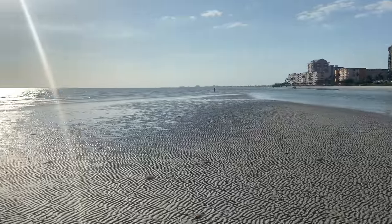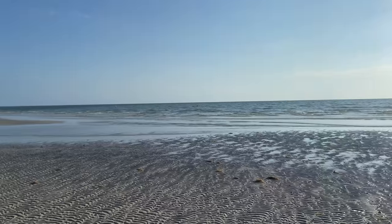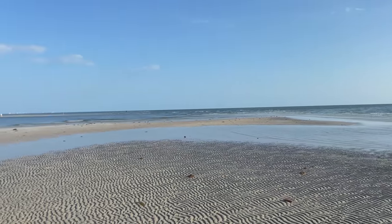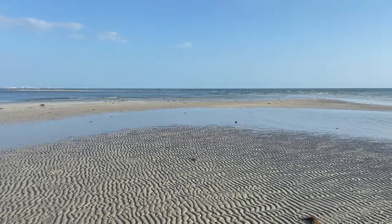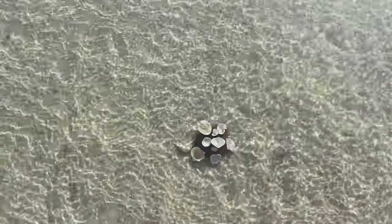Here we are — I found this other little sandbar that has been revealed because of the negative low tide. I am just super psyched. But I know my time is limited because the sun will go down at some point. Time's not necessarily on my side, but we still have some time to do some checking out.